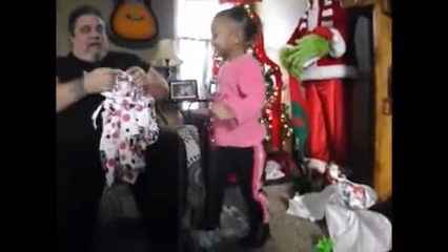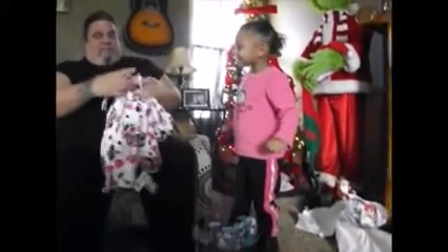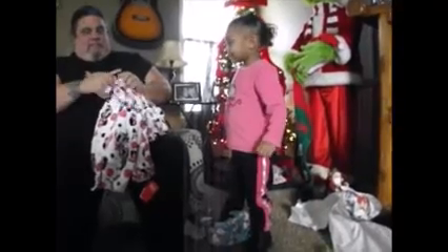Wait a minute. Lookie here. Lookie here. Thank you. Let's see. Hold on. Oh, you've got a big girl robe to go with your little Minnie Mouse house shoes now.